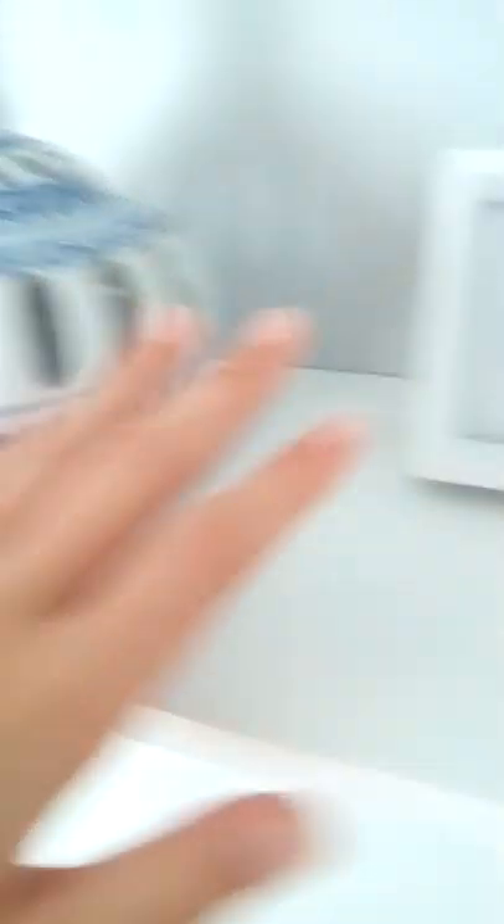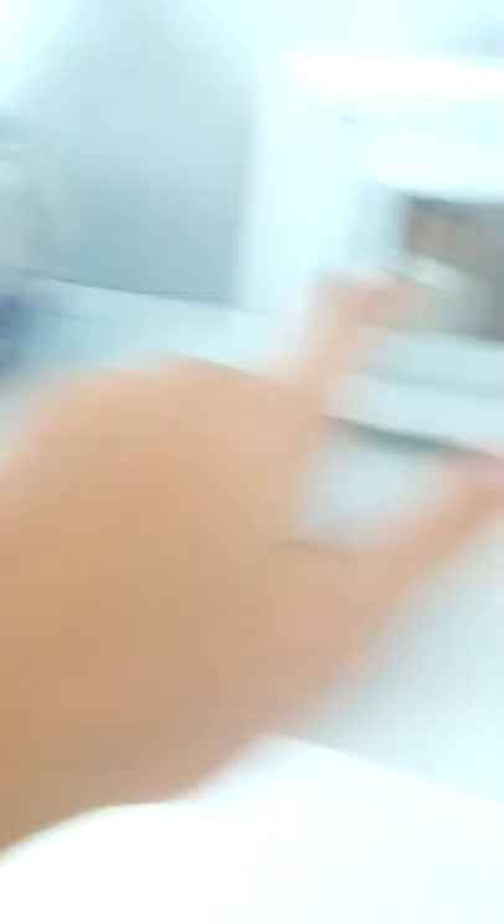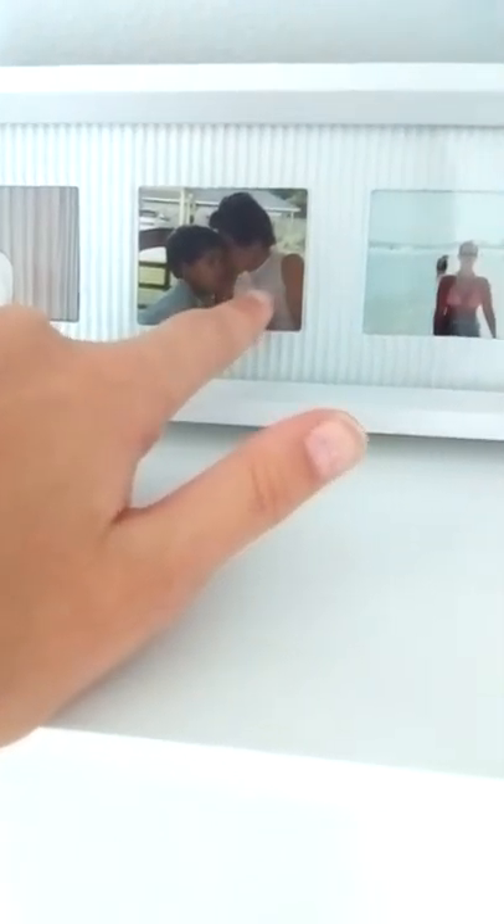Her house is flooded, so this was in her room. This was my papa when he was younger. This is Nani right there, and that's Blake. That's my Mamie.